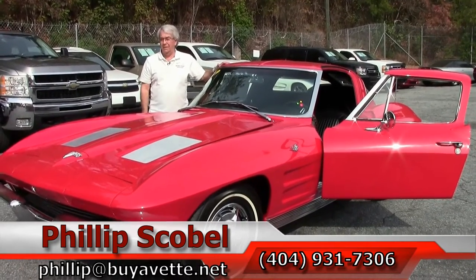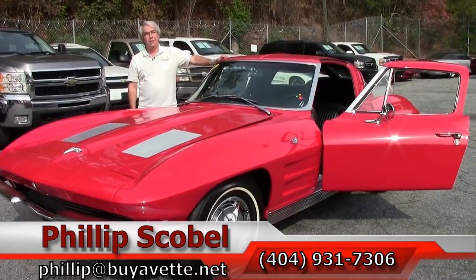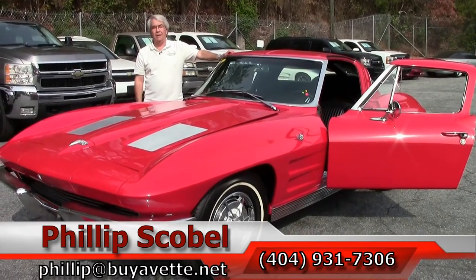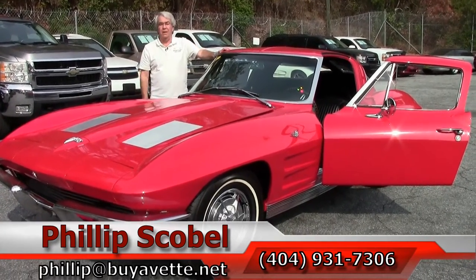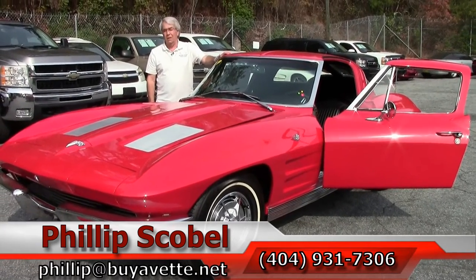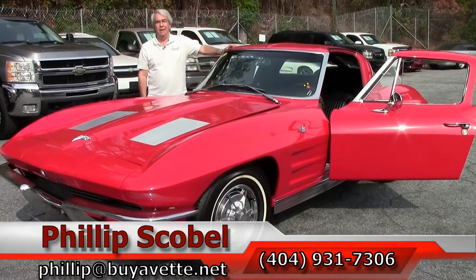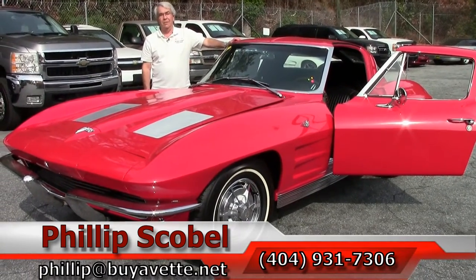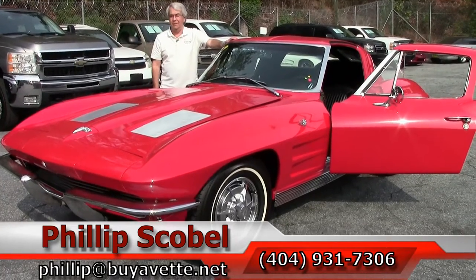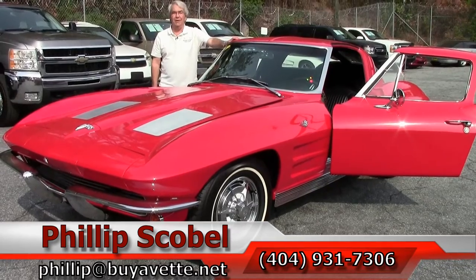As we close the walk around on this beautiful '63 split window, if you have any questions, please call me direct at 404-931-7306, or email me at philip, with two L's, at buyavet.net. Thank you, and please get in touch with us before this red split window ends up in someone else's garage.